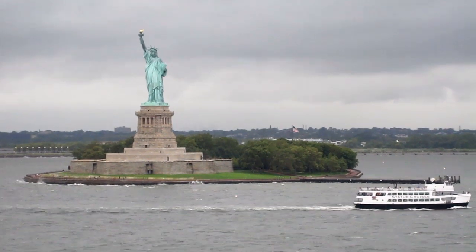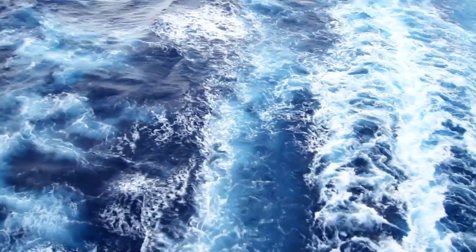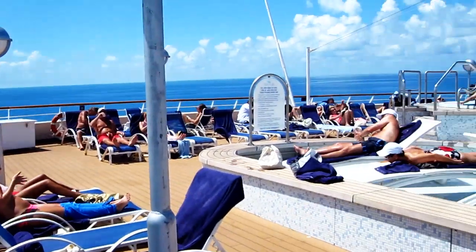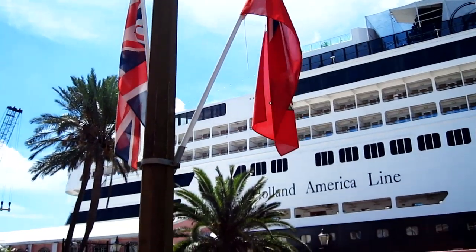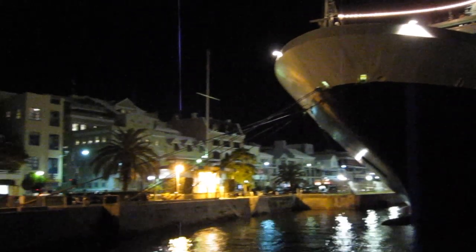Taking a cruise to Bermuda is a lot different than almost any other cruising experience. While most cruises only give you at most 12 hours at each port of call before it's time to sail off to the next destination, a cruise to Bermuda is much more like having a floating hotel accompany you on a vacation. The ship spends a few days docked at the same spot where you can come and go as you please from the gangway, open 24 hours a day.